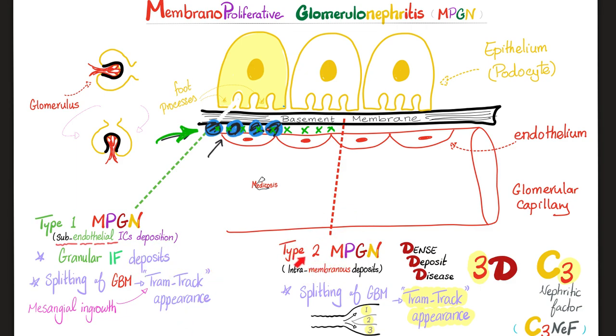In Type 2 membranoproliferative glomerulonephritis, the deposits go into the membrane — it is called dense deposit disease. Why? Because there are dense deposits inside the membrane — intramembranous. The mnemonic uses three Ds: dense deposit disease. It is caused by C3 nephritic factor, also giving you the tram track appearance. You can see the first layer, second layer, and third layer because the membrane is split — also three layers.